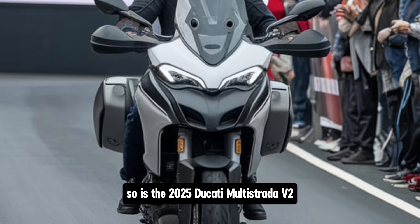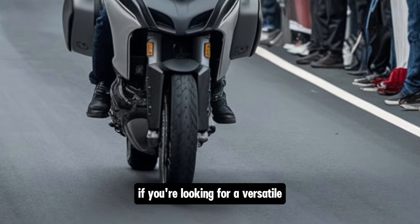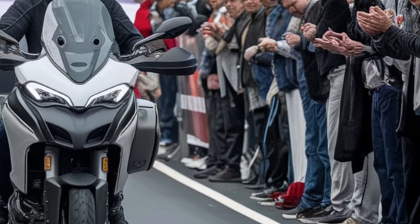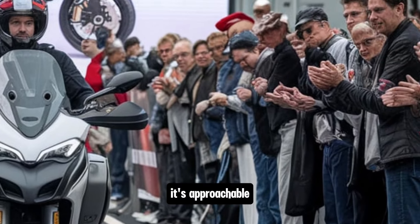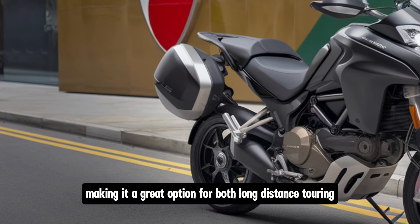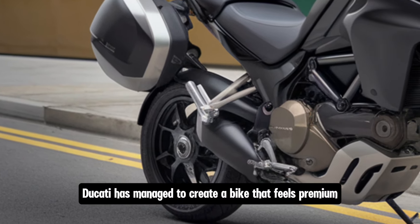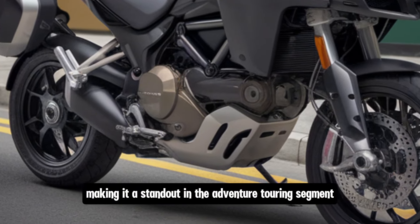So is the 2025 Ducati Multistrada V2 the right bike for you? If you're looking for a versatile mid-range adventure tourer that's equally capable on the road and light off-road terrain, the V2 is an excellent choice. It's approachable, comfortable, and packed with the latest technology, making it a great option for both long-distance touring and daily riding. Ducati has managed to create a bike that feels premium without being overly intimidating, making it a standout in the adventure touring segment.